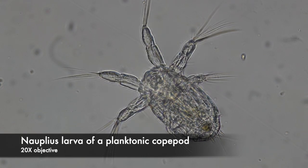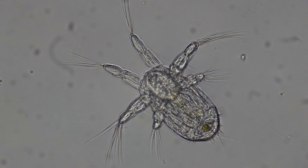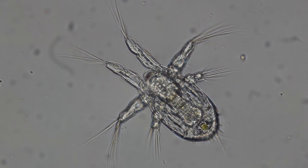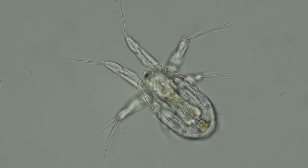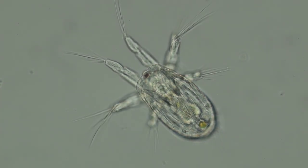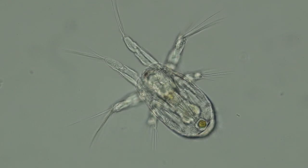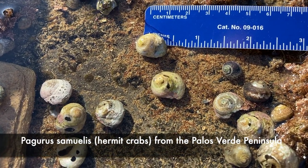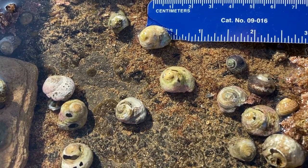I also found lots of copepod nauplius larvae in the plankton. Many copepods also live on the sea floor. I looked for one specific kind inside the shells of intertidal hermit crabs, Pagurus samuelis.